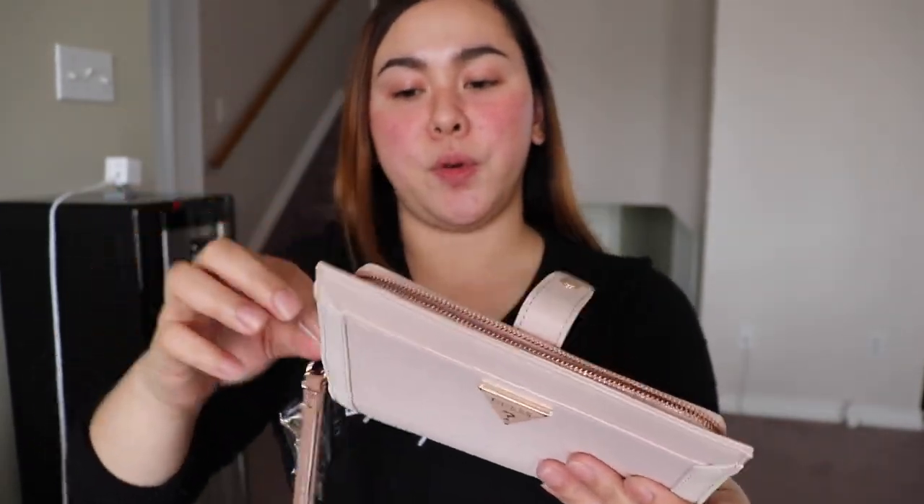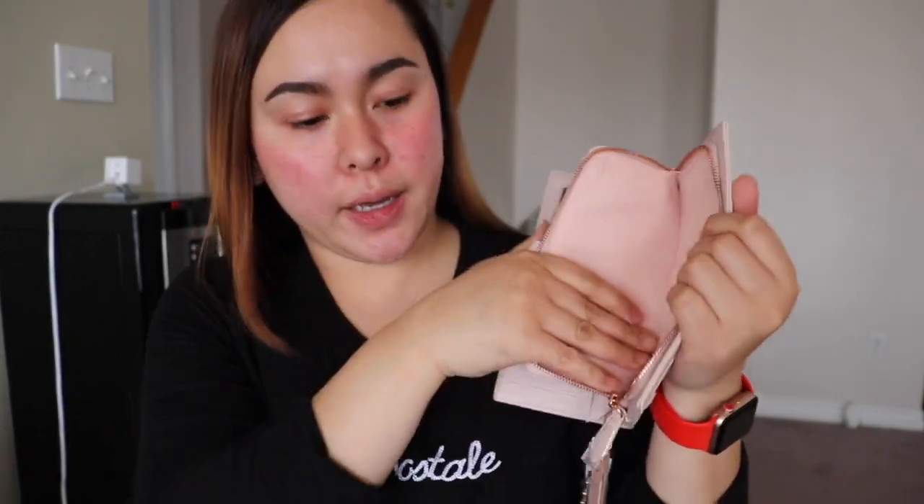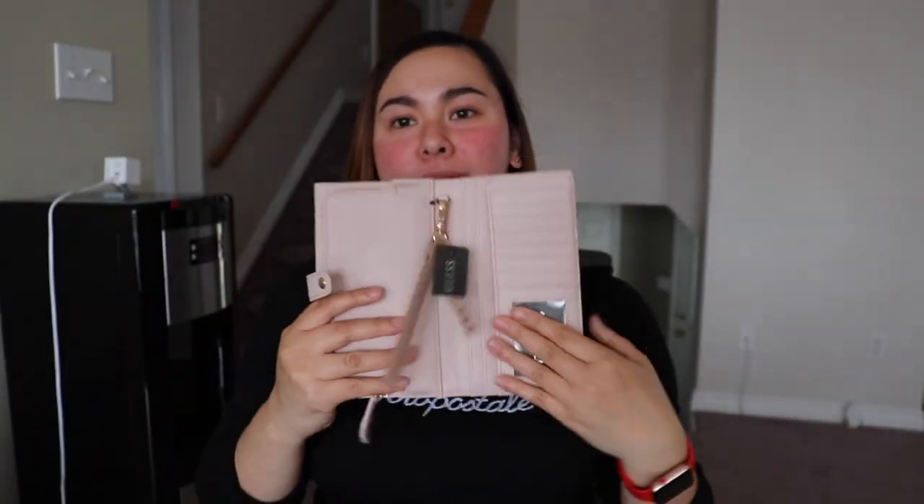And I think this one is for your phone — this pocket here is where you can put your phone. Let's see, I have my iPhone 11 here. It fits, but it's very snug in this wallet. It's a nice one but it's a big wallet for me.